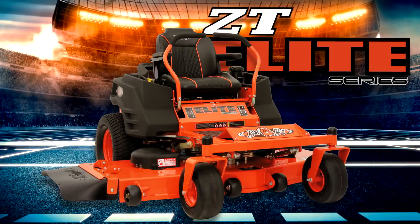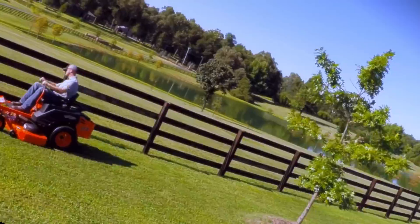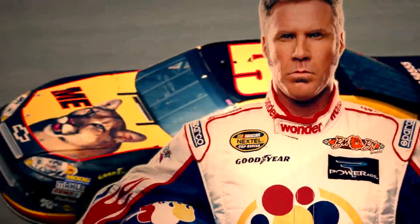Folks, introducing the ZT Elite. This bad boy's a prime-time example of power, speed, and endurance, and gets you to the finish faster — because if you ain't first, folks, you're last.